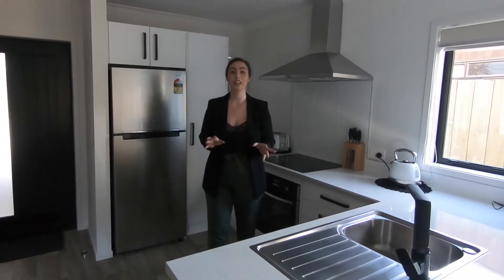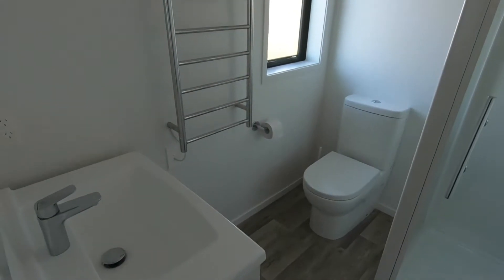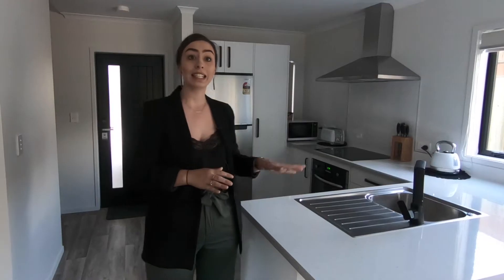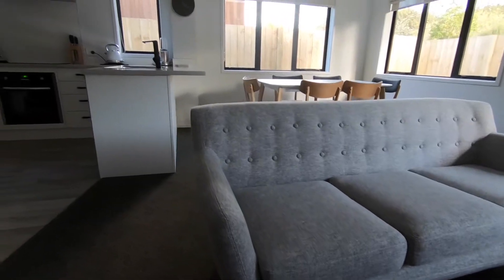Each fully furnished home consists of three spacious studio rooms located on the upper level. Each room has their own ensuite, kitchenette and all furnishings included. A large open plan communal fully equipped kitchen and living area is situated on the ground level, opening to a private sunny courtyard.